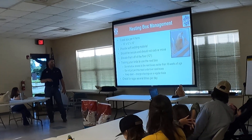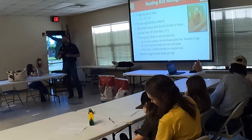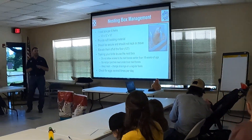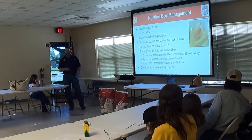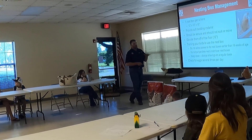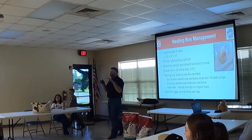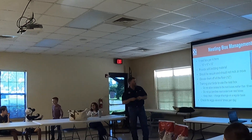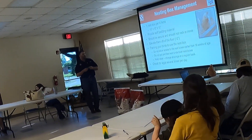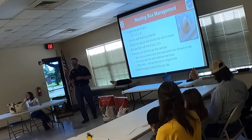You want a soft bedding material in there. It should be secure and you don't want it to rock. If the chicken's going to feel uneasy, she's not going to lay, she's not going to want to bed down in there. Get it off the ground. A lot of those breeds like to get up and lay those eggs out of the way. Train your birds to use the nesting box, but don't allow access earlier than 18 weeks of age.